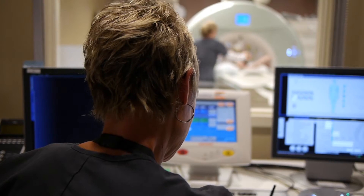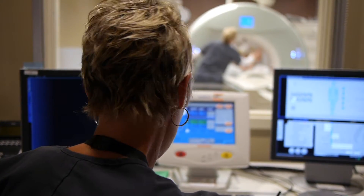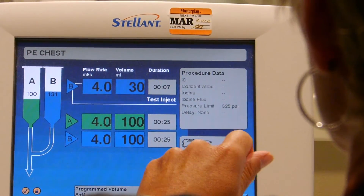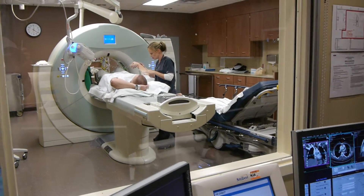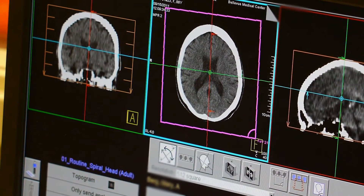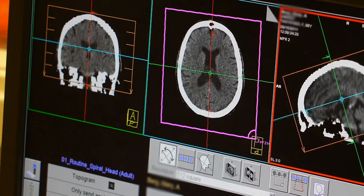Some novel ways to reduce dose include reducing the number of scans performed. One approach has been to do three sets of images, but what we've done at Bellevue and other institutions is to combine that into two scans — administering a small amount of contrast initially, followed by saline so the contrast goes through the kidneys and into the bladder and ureters, then giving a second dose of contrast. We've taken three scans and turned them into two, delivering the same information but reducing the radiation dose by 50%.